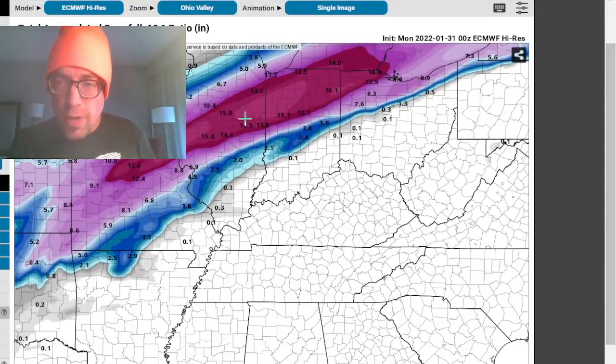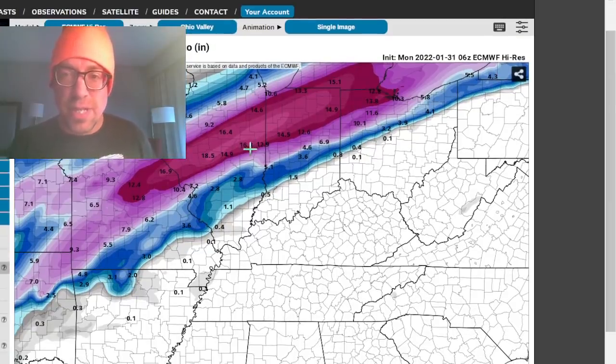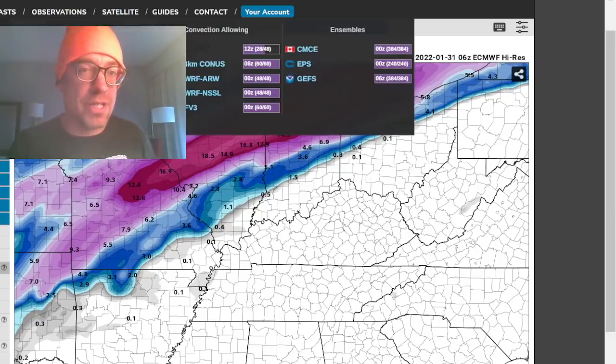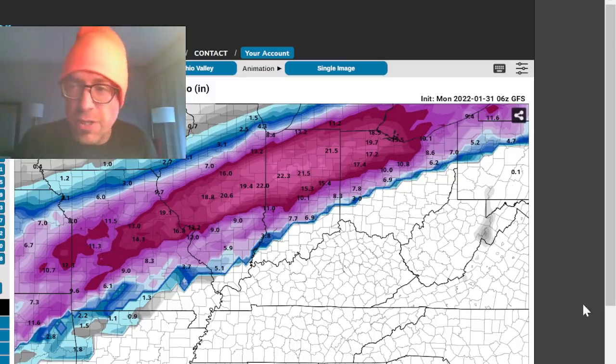North of St. Louis, right through central Illinois — looks like Champaign — you're right on that line but it looks like you're going to get hammered, especially if this model verifies. They've even had an increase in those totals. You're going to be flirting with that warm nose — an icing event just to the south of Champaign-Urbana, just to the south of northwestern Indiana. Chicago looks like it might miss out on that heavier snow, especially with these trends just a little bit further south in the GFS.